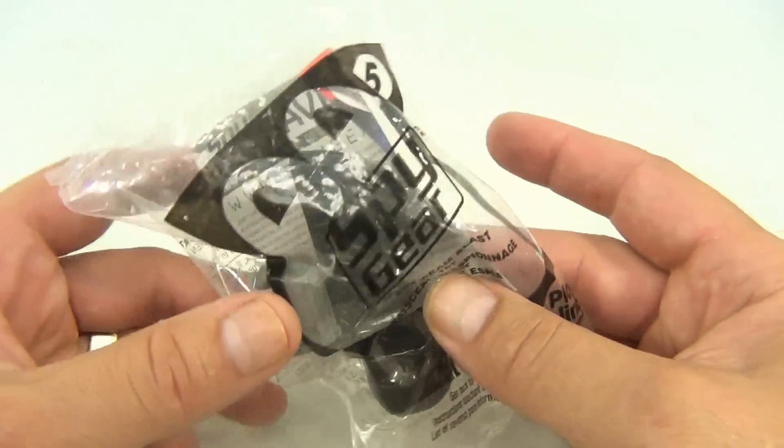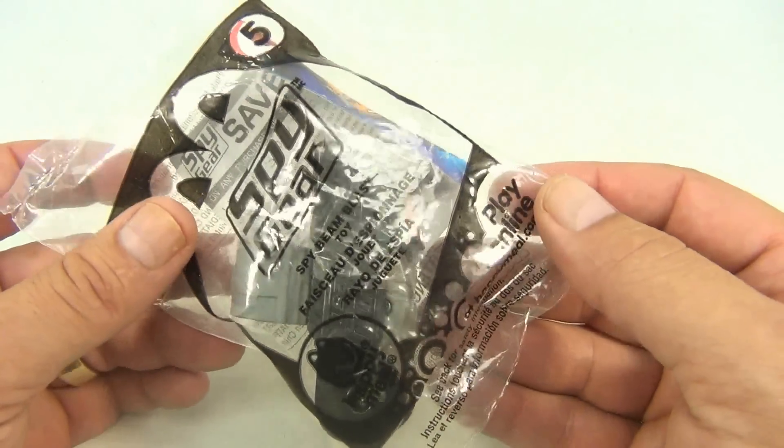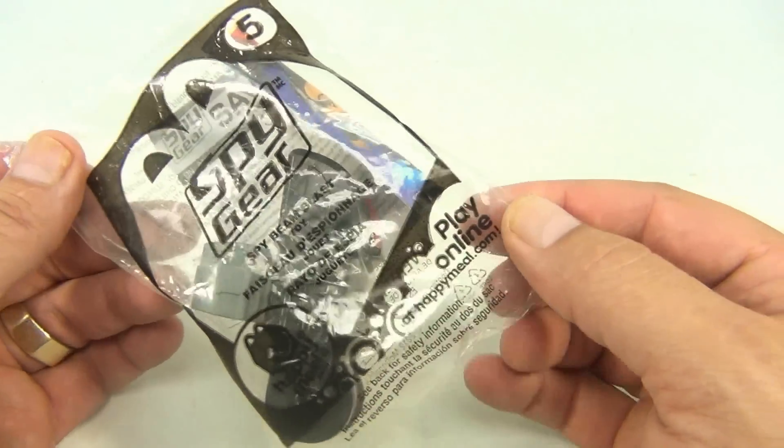This looks like it goes on your finger. Can't take it out to know for sure, but it's a Spy Bean Blast toy.